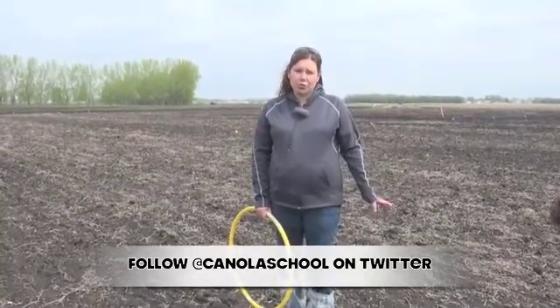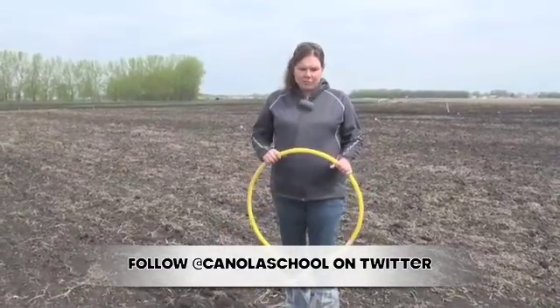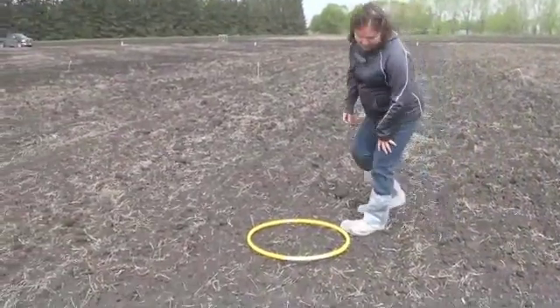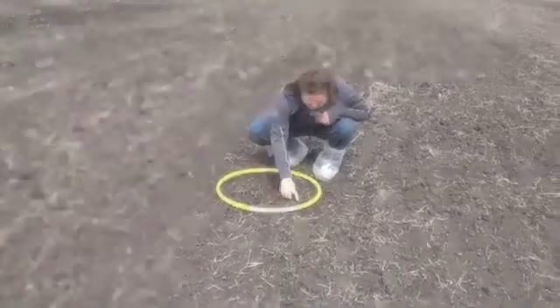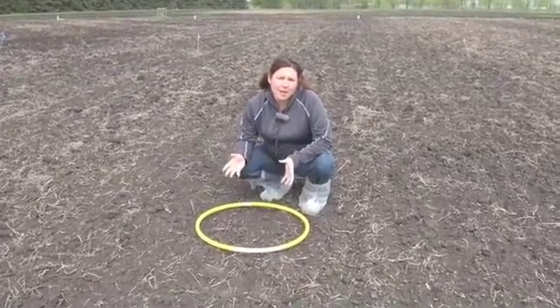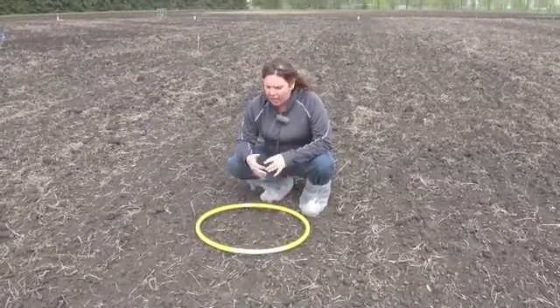We're now in the CCA agronomists plot and they chose to sow 54-40. Because the rain was coming, we made the decision to go with the Valmar and float the canola on and then harrow it in instead of using the hoe drill. Because we were going with the Valmar, we decided to increase our seeding rate and they went at 7.2 pounds per acre. We have 31 plants per quarter meter squared, so times by 4 and divide by 10 — that's about 11 plants per square foot.